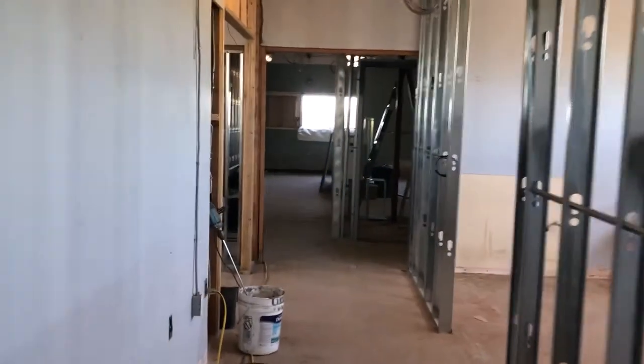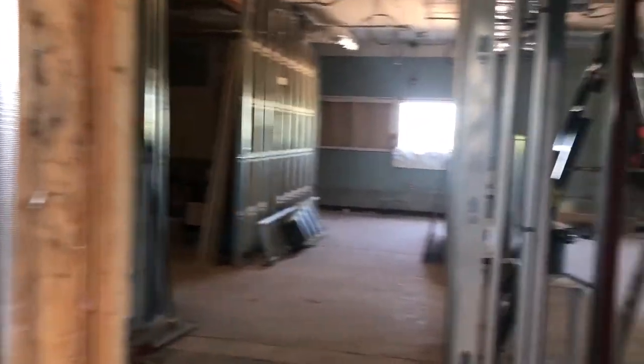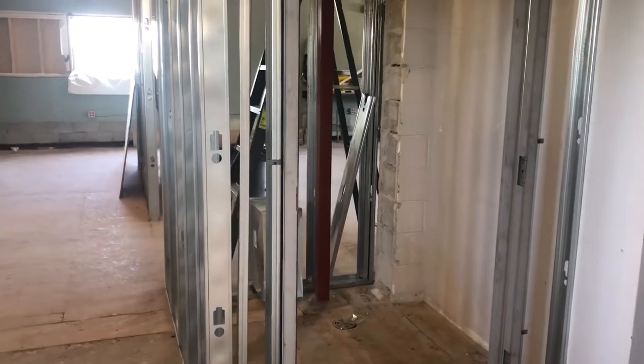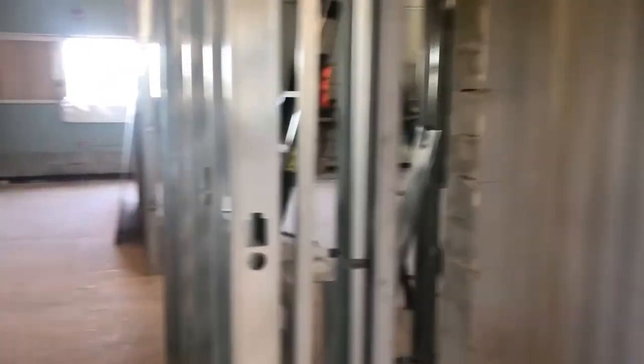As I proceed through the second floor — heading north just to give you some geographical context — this is new since the last update. There's a room going in there just being framed, and that is going to have one furnace in it. So there are going to be three total furnace rooms up here and four furnaces. And this is the elevator shaft — last video there was some scaffolding in there, and the actual elevator shaft is now complete, but the elevator is still on order.